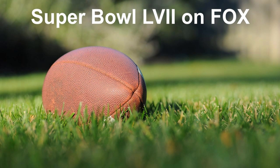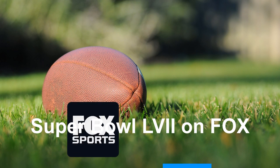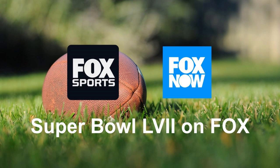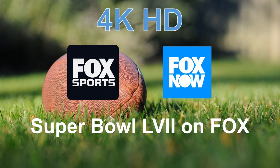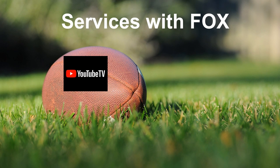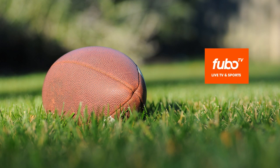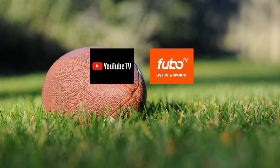Super Bowl 57 will be broadcast on Fox on Sunday, February 12, 2023. You can watch the game on your local Fox channel and Fox Sports apps on Roku. Fox will broadcast the game in 4K HD. If you have a live TV subscription that includes Fox, such as YouTube TV, Hulu, and FuboTV, you can watch it on the live Fox channel. FuboTV and YouTube TV have options to watch the 2023 Super Bowl in Ultra HD on compatible Roku devices on their 4K-supported plans.